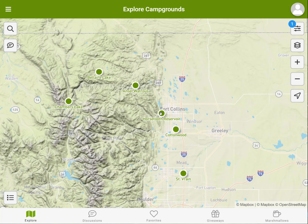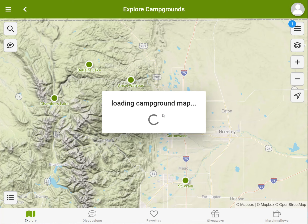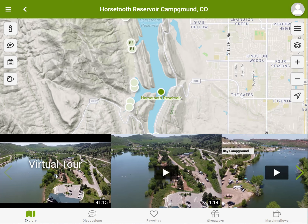Click on any of the results and wait for the campground map to load. At the bottom you will see all the photos and videos of the campground. Click on the virtual tour video.